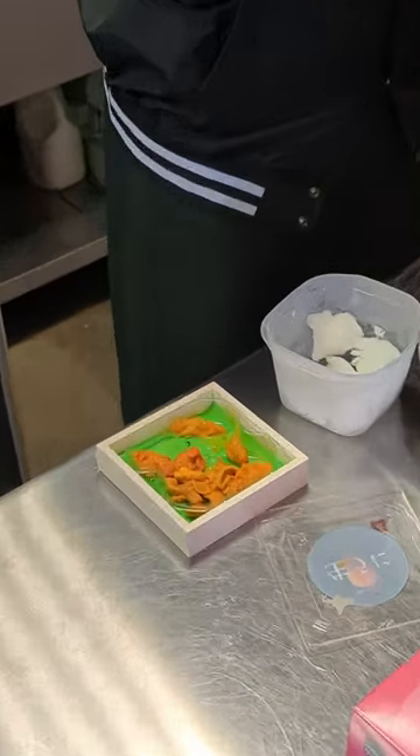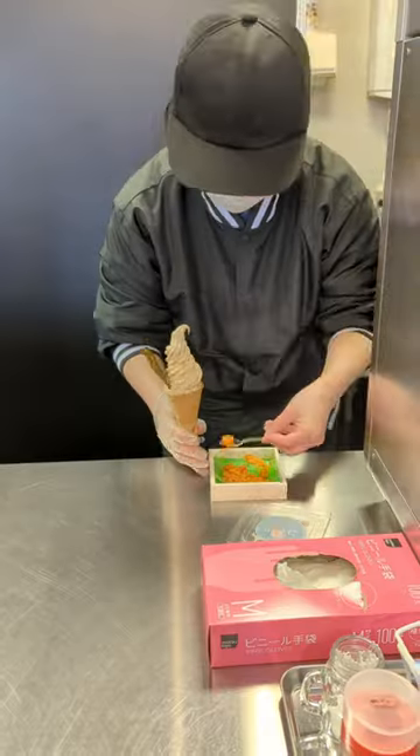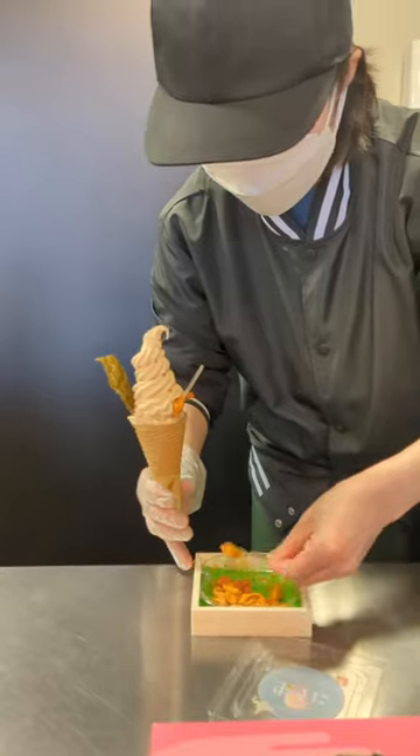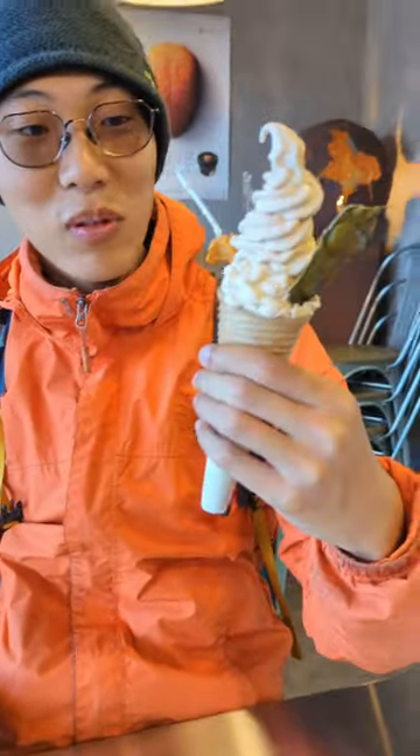The ingredients have arrived. The vanilla ice — wow, the chips too. It looks so like it's from the sea.